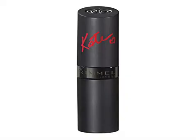Rimmel Lasting Finish Lip Color by Kate Moss Collection. The first lipstick collection created by Kate Moss — high-intensity color for up to 8 hours. Creating gorgeous, hypnotizing tones that make you look, then look again. Wow. A whole new world.